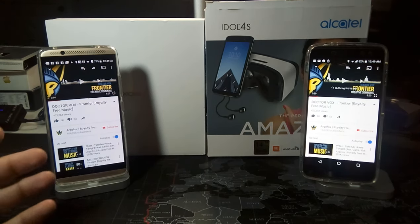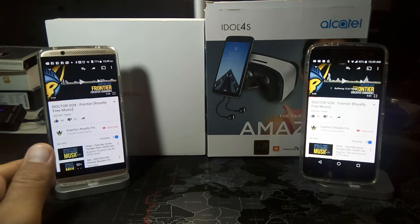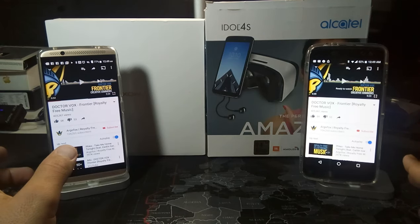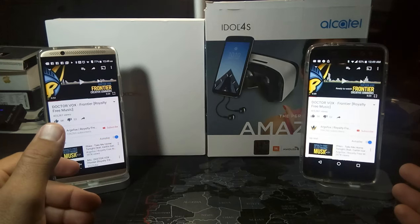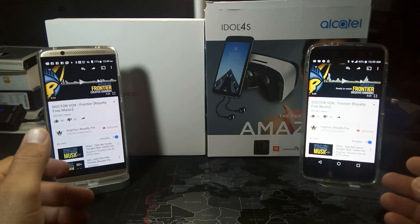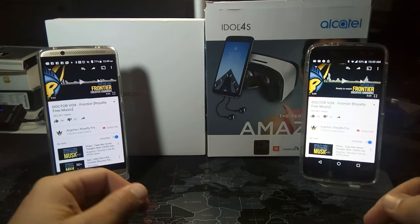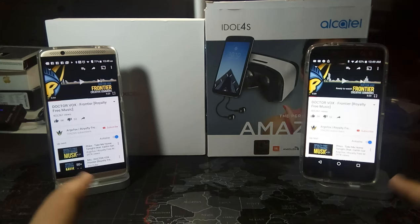All right, so guys, let me know in the comments what you think based on what you've heard. Personally, for me the Axon 7 is the better sounding phone — that's just my opinion. Obviously your opinion might be different, but from my perspective the Axon 7 is definitely the better sound quality, whereas the Alcatel Idol 4S is definitely the louder of the two speakers.